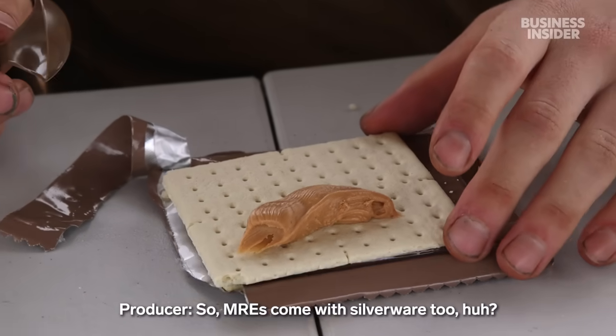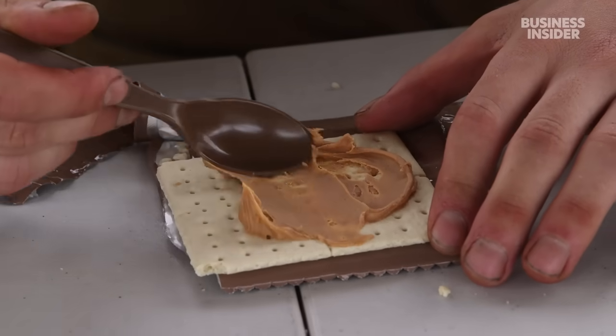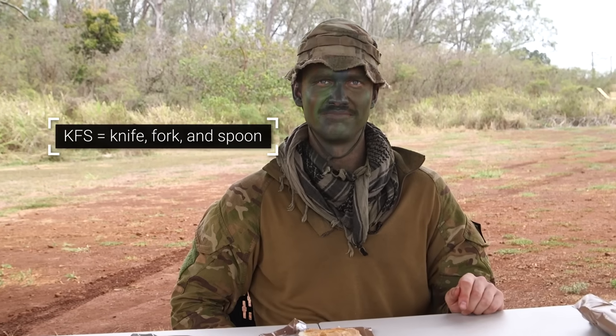So MREs include silverware too, huh? Yeah, we don't have that. Really? No. We get issued a KFS — so your knife, fork and spoon — or a spork.